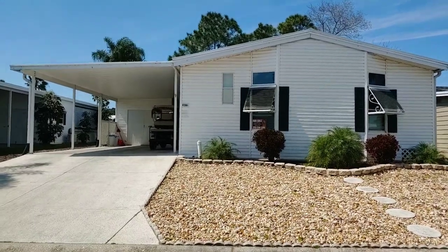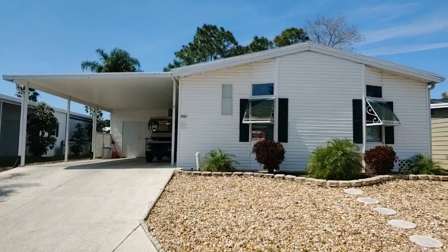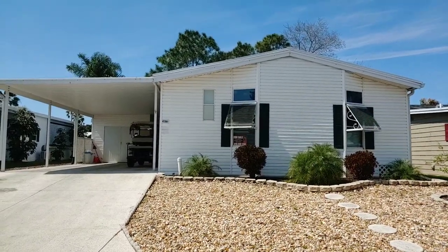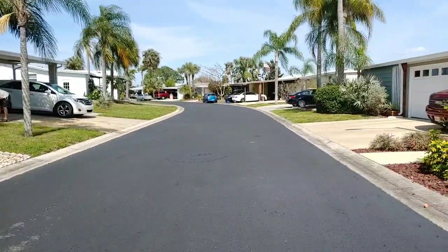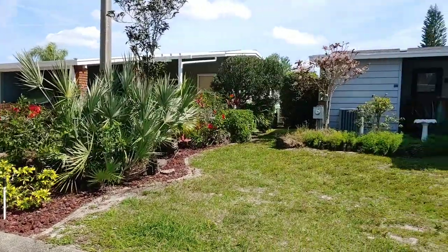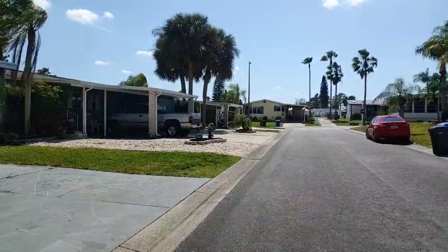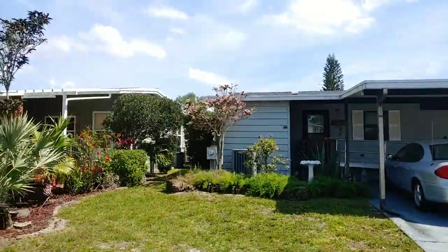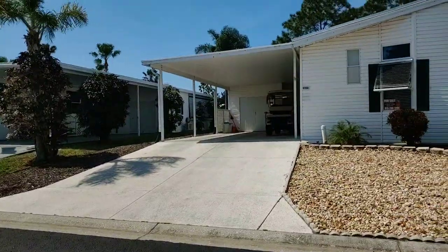As always with Champion Video Tours, I'm going to pan around and show what the street looks like and the homes around it. Riverside Club is a luxury premier community. As you can see, the streets and homes are very well maintained, and the water is right on the other side of these homes so you can look out over the Manatee River.